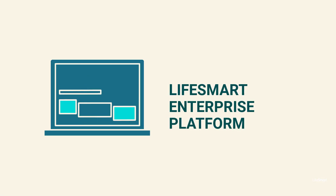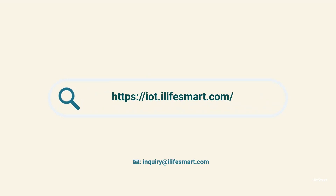Take control of your management with Life Smart. Contact us now for more information.